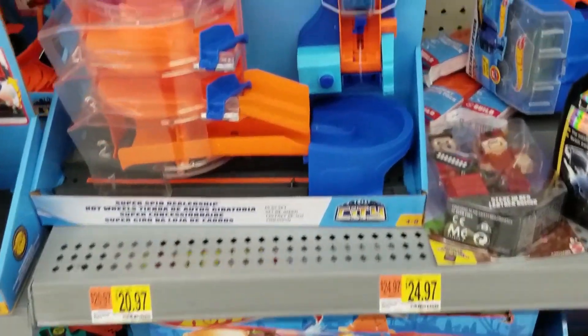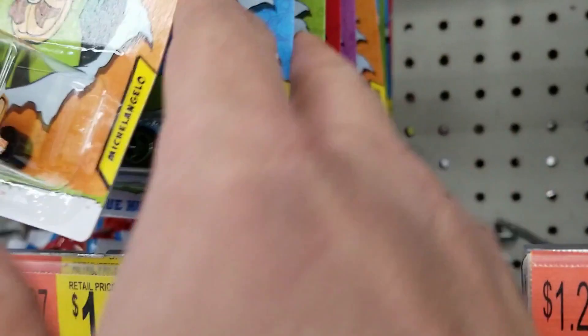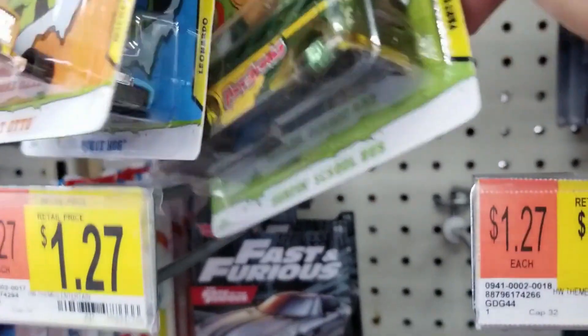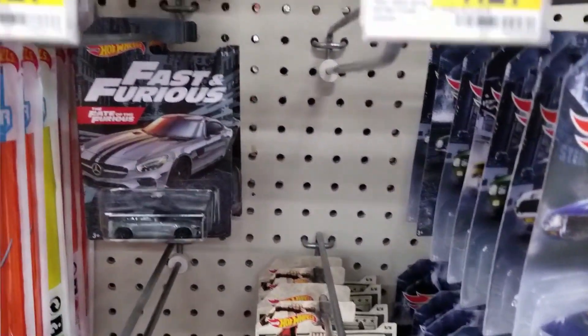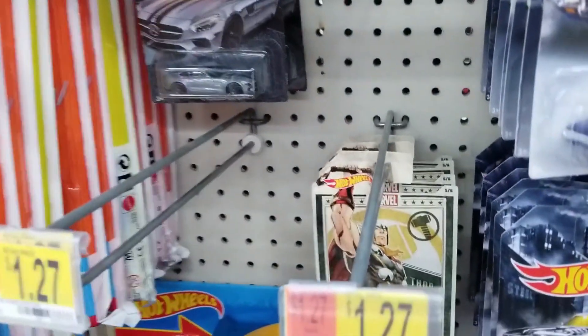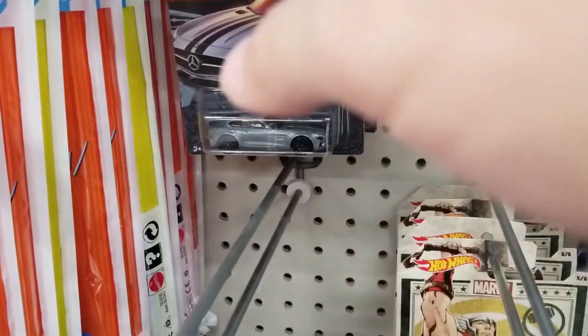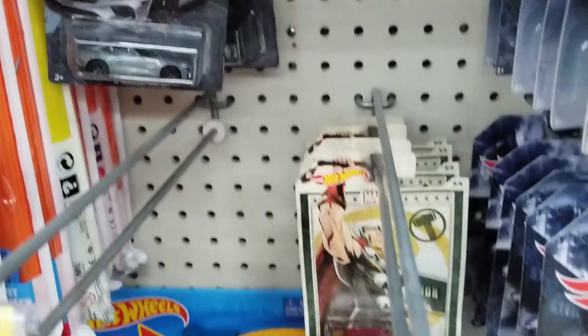We'll keep on looking through. We do see some Hot Wheels Fast and Furious. They also had the Ninja Turtle Hot Wheels — pretty fully stocked. You can see the surfing school bus there. Pretty good variety. Looks like just the Mercedes for that Fast and Furious set.